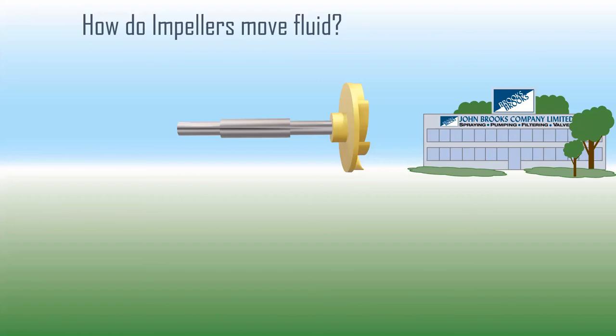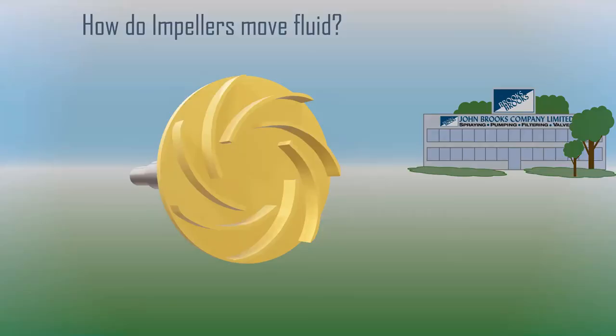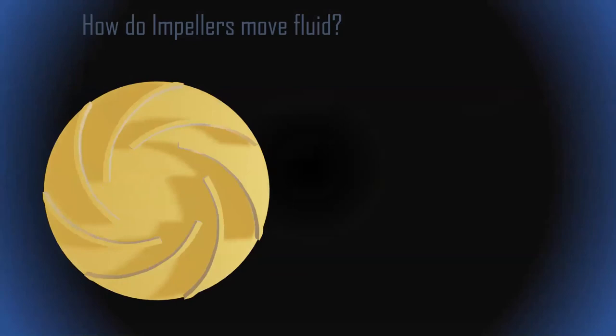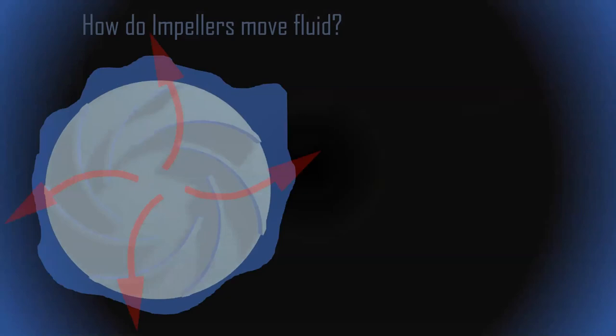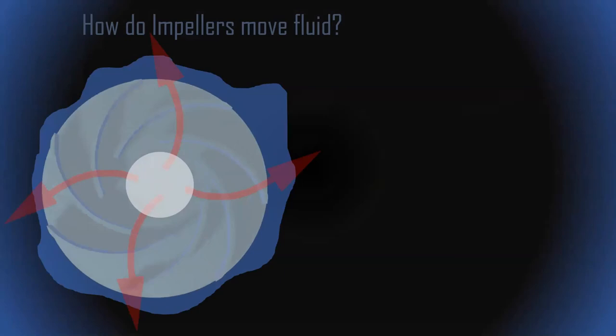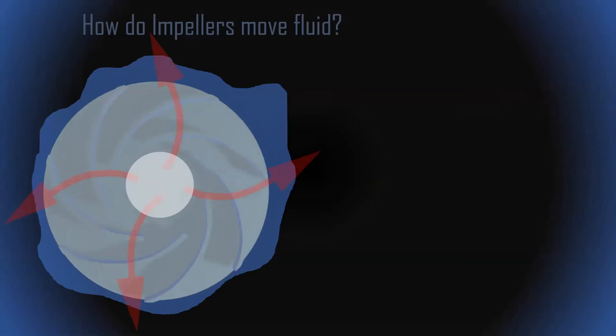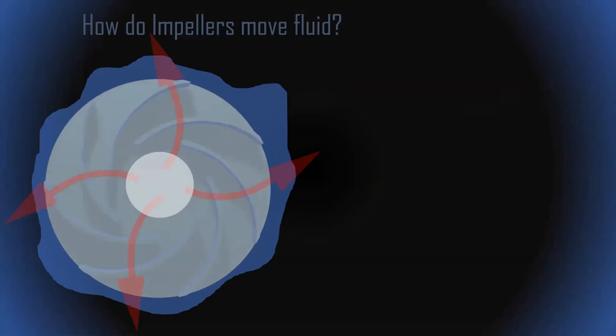A quick recap: how do centrifugal pumps move fluid? We have an impeller that spins — it should really spin counterclockwise in this case. When surrounded by fluid, it throws that fluid outward using centrifugal effect. What's left behind in the impeller center is a low pressure zone, a partial vacuum. No matter what pump we have — positive displacement or centrifugal — we always have to generate a lower pressure than the outside world to push the fluid into the pump.